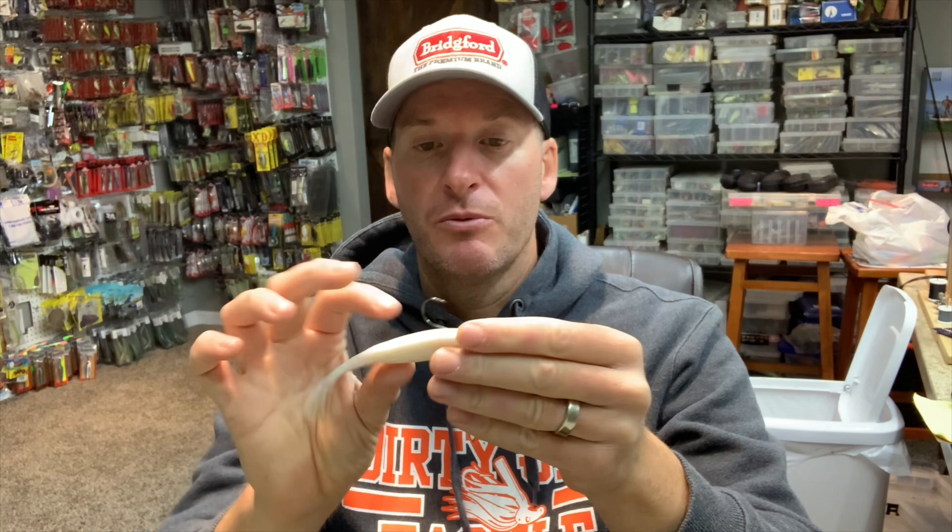For bait choices, most people would say the best option is just your jerk shad or fluke style bait — it's a straight-tail soft jerk bait, really. You put it on the back of your underspin and it leads to a really nice streamlined profile. When you're pulling it through the water there's not much resistance, it gets down deep, it moves through the water really nicely, and the fish seem to love it. It's a very time-tested bait choice — the jerk shad and the Zoom fluke body style is probably the number one style that people go with.